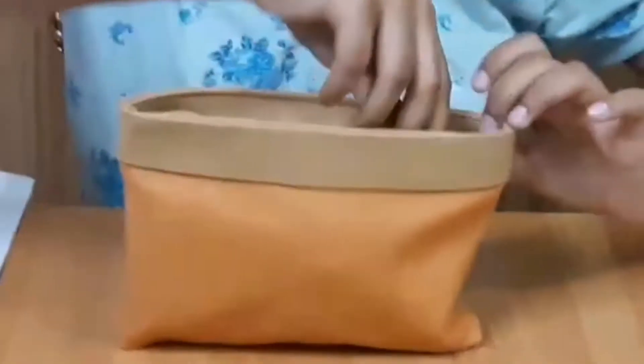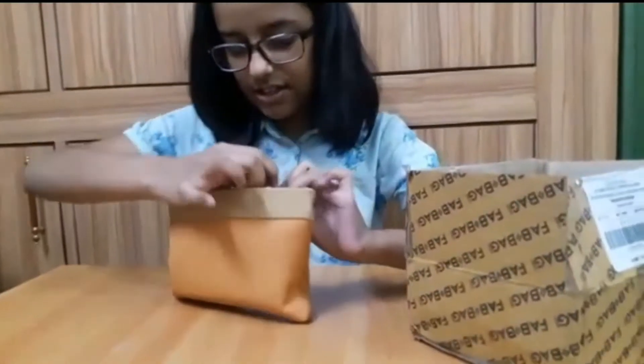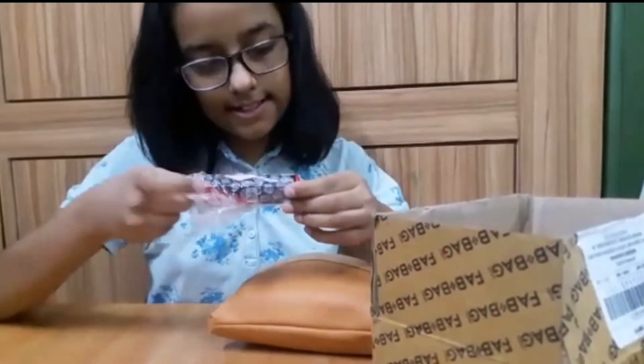Hello friends! I'm so excited that I've just received the parcel — my new June fab bag. Let's open it! Here's the bag, it's very beautiful and very cute. Let's see what's inside.